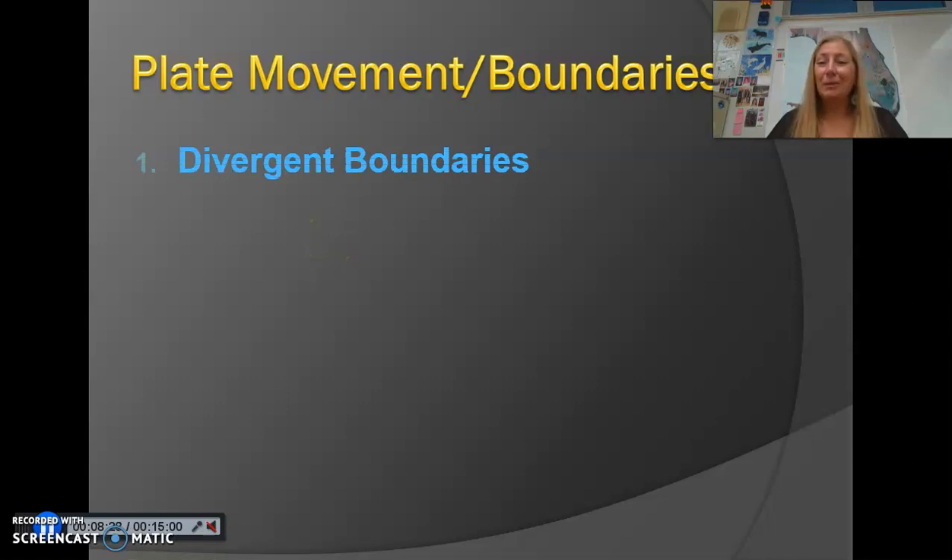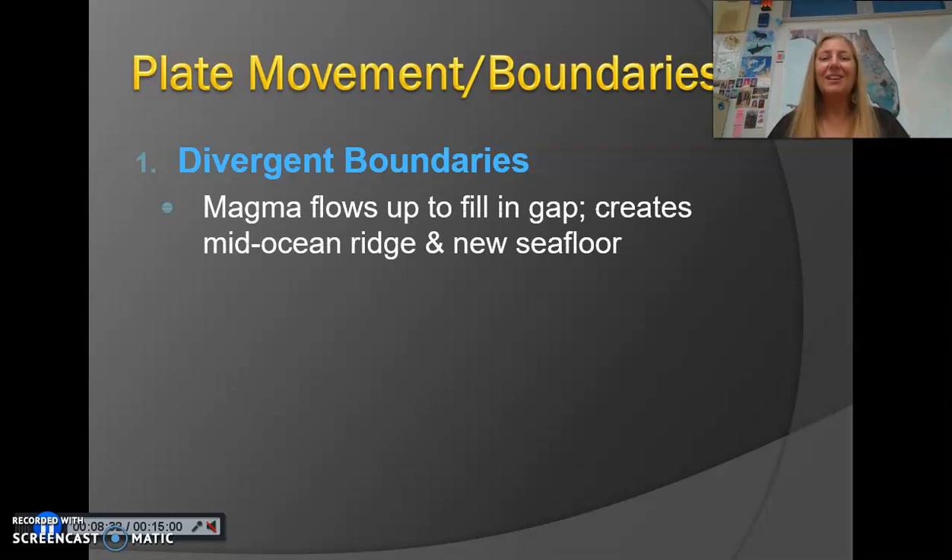Divergent boundaries are where the plates are moving away from each other — that's what diverge means. At a divergent boundary, when the plates move apart, hot magma rises up and fills in that space. Divergent boundaries create something called the mid-ocean ridge, an underwater mountain chain that runs down the middle of the Atlantic Ocean. It has the tallest mountains on Earth that would even dwarf Mount Everest. The magma rises up in the middle, keeps piling up, and forms these giant mountains, while also creating new seafloor — kind of like a conveyor belt.